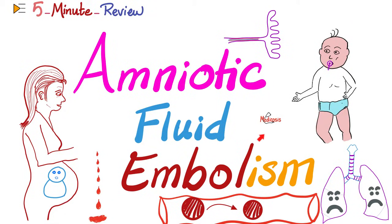Hey guys, it's Medicosis Perfectionatus, where medicine makes perfect sense. Let's continue our 5-minute review playlist. In previous videos, we talked about Meconium Aspiration Syndrome, Neonatal Conjunctivitis, Transient Tachypnea of the Newborn, Nephritic Syndrome, Nephrotic Syndrome, and the differences between them. Today, it's time for Amniotic Fluid Embolism.